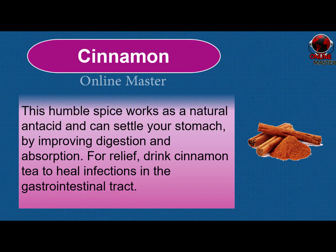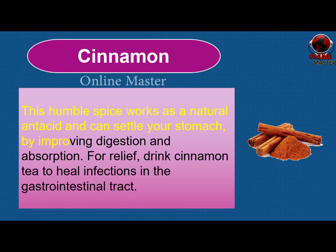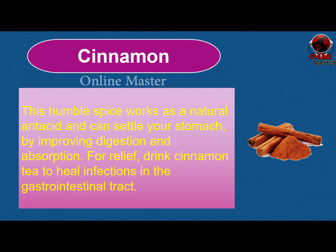Cinnamon. This humble spice works as a natural antacid and can settle your stomach by improving digestion and absorption. For relief, drink cinnamon tea to heal infections in the gastrointestinal tract.